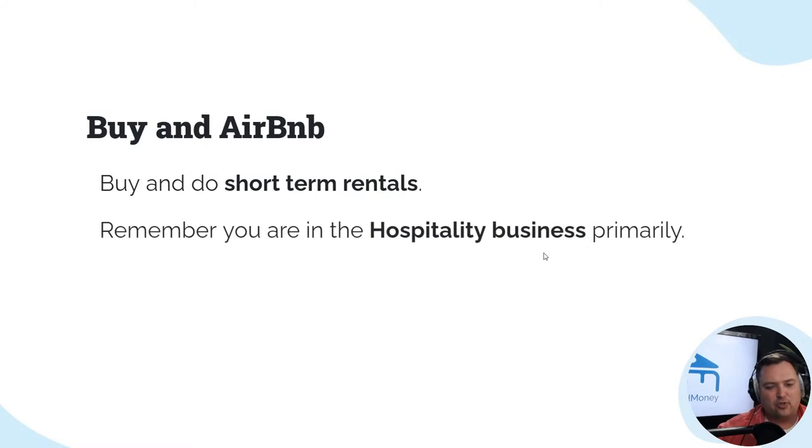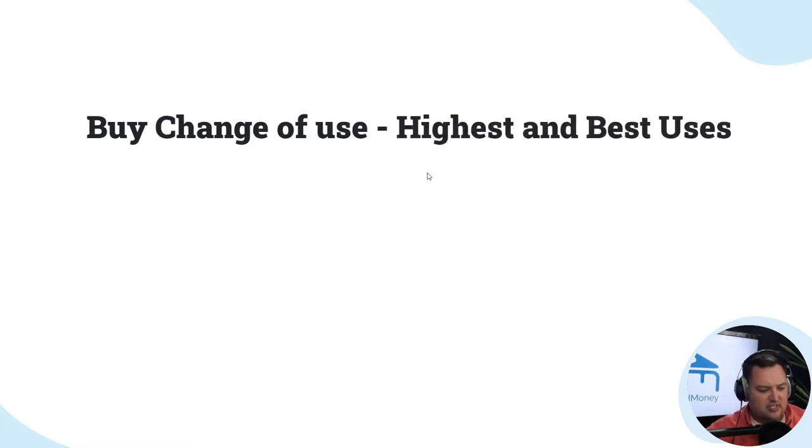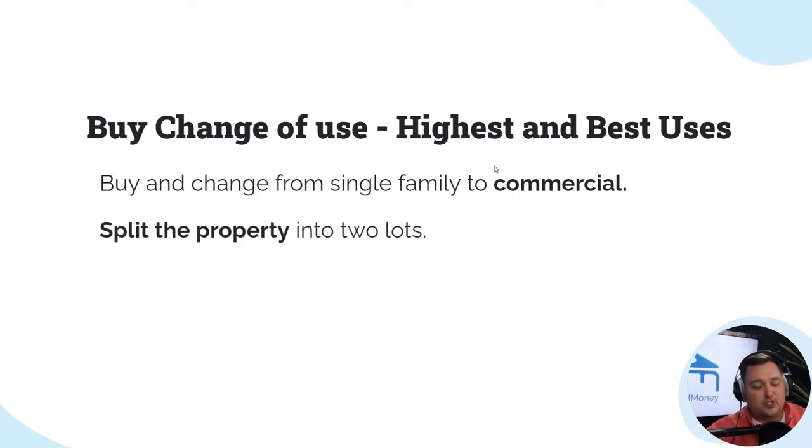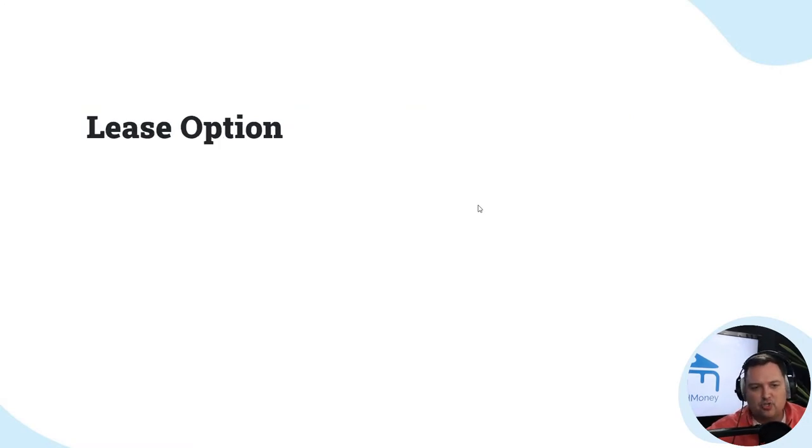You can buy a property and do an Airbnb — a nightly rental or short-term rental. Remember with this one, you are in the hospitality business, and that's something a lot of people get confused about. They don't realize that if you're doing this, you're really in the hospitality business. Buy change of use or highest and best use — for example, changing from single family to commercial, or splitting one lot into two.